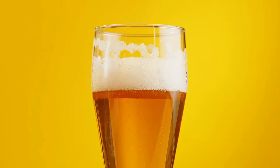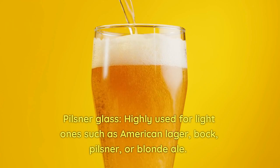Pilsner glass, highly used for light ones such as American lager, bock, pilsner, or blonde ale.